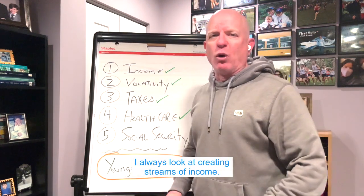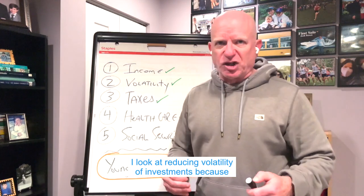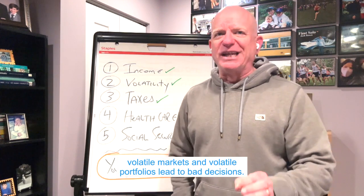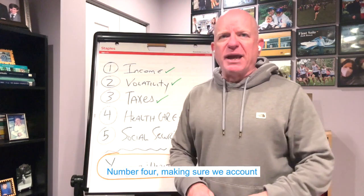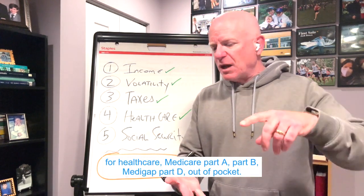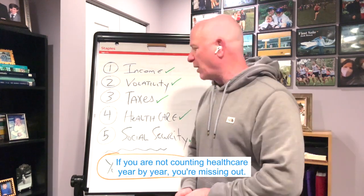Here's what I look at. I always look at creating streams of income. I look at reducing volatility of investments, because volatile markets and volatile portfolios lead to bad decisions. Number three, how to reduce taxes. Number four, making sure we account for health care — Medicare Part A, Part B, Medigap, Part D, out of pocket. If you are not counting health care year by year, you're missing out.